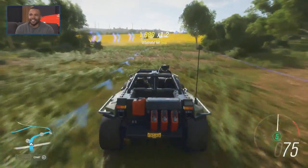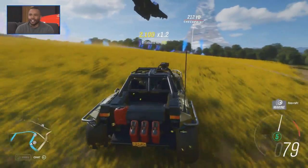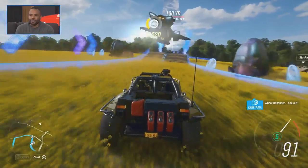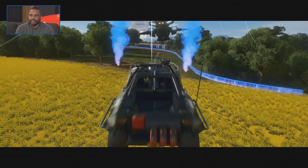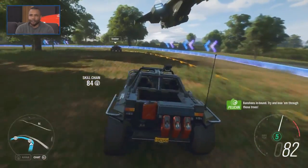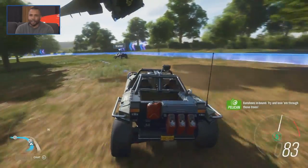They're saying the Warthog seems a lot quicker now. Hoorah, look at that! Whoa, banshees! Look out! So Chris Phillips, the handling designer at Playground, he has done an amazing job — not only the Halo Warthog, but all the cars on the roster.